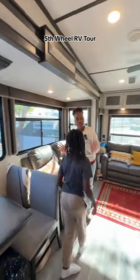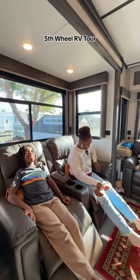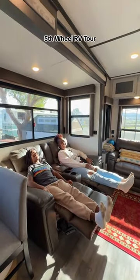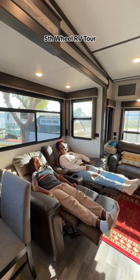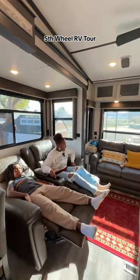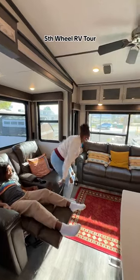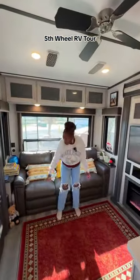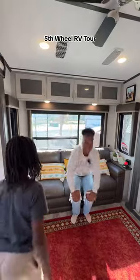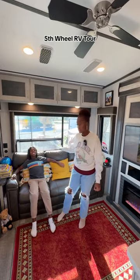My favorite part of this RV is this couch. I love to sit over here and recline. We recline and then we watch movies. Got a remote right here. We have two of these over here, and then on this side we have a much bigger couch. This couch transforms into a queen-size bed. So when Aiden's cousins come over or we have friends over, you can pull this out and sleep on it.